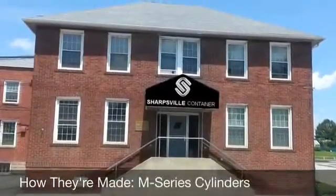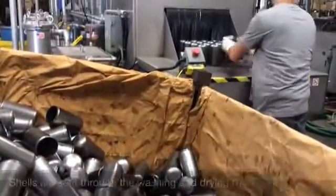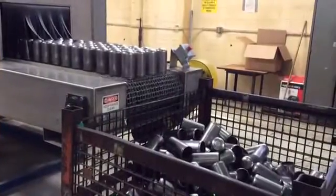Let's take a look at how the M-series cylinders are made at Sharpsville Container Corporation. First, the shells are passed through a machine to get thoroughly washed and dried.